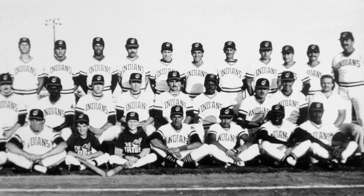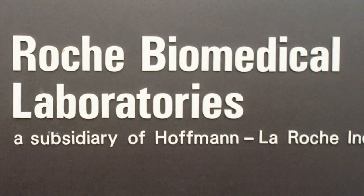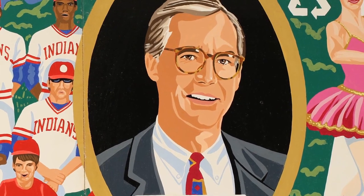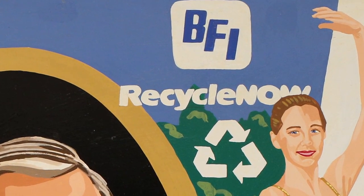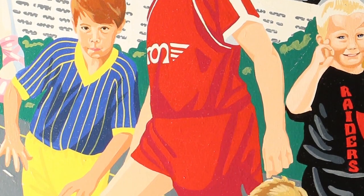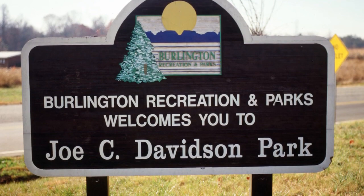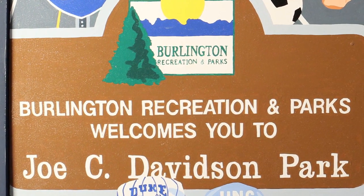Professional baseball made its return to the city with the Burlington Indians, and the stadium was updated as their home. An international company, Roche Biomedical Laboratories, became part of the community when it purchased Dr. James Powell's Biomedical Reference Laboratories, now known as LabCorp. Around that same time, the era of recycling was introduced. Cummings High School won its first of many state football championships. Soccer also gained popularity as players and fans filled the parks, and Joe Davidson Park was built in recognition of Burlington's former recreation and parks director.